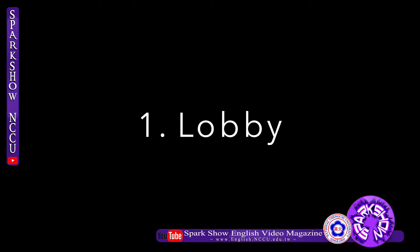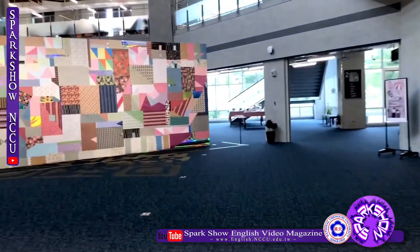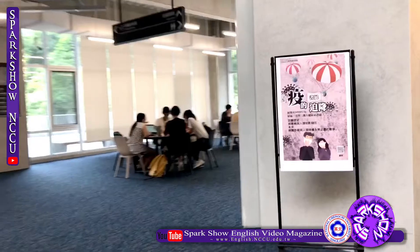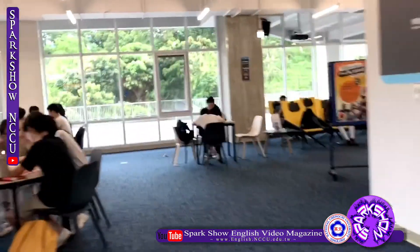First, the Lobby. The service center is located in the Lobby, and it also provides some self-service machines to borrow and return books. There is also a special area which contains board games and digital games.